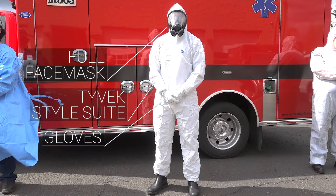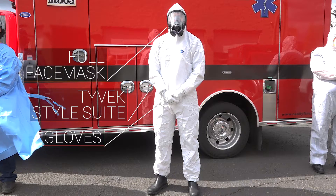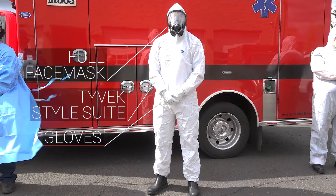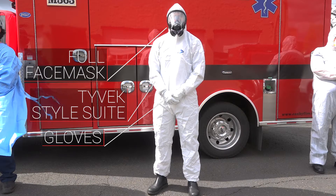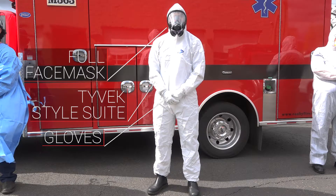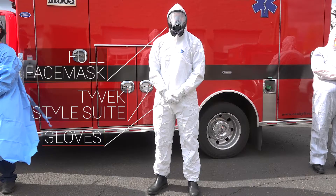Or if we have somebody with suspected COVID-19, and he's riding in the back of the ambulance all the way to the hospital with that patient, he's going to be dressed like that — with eye protection, face protection, and inhalation protection for himself and the rest of his body.